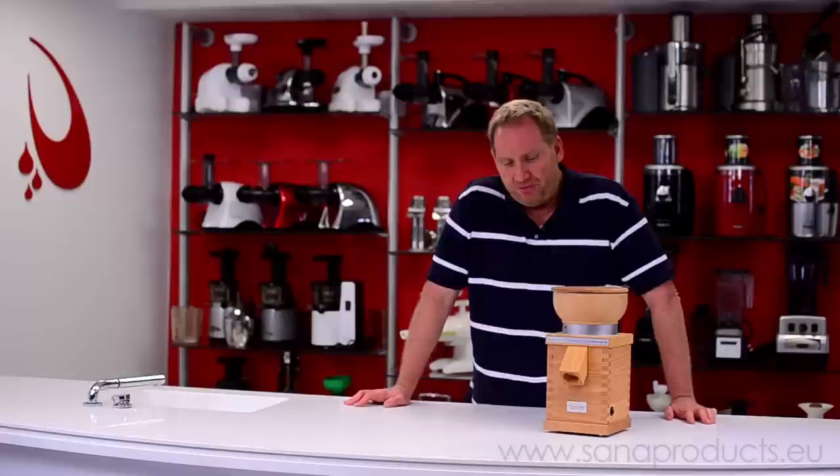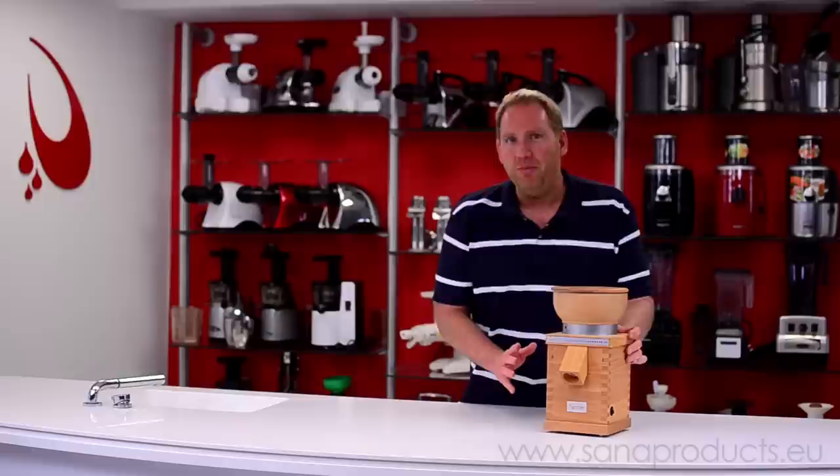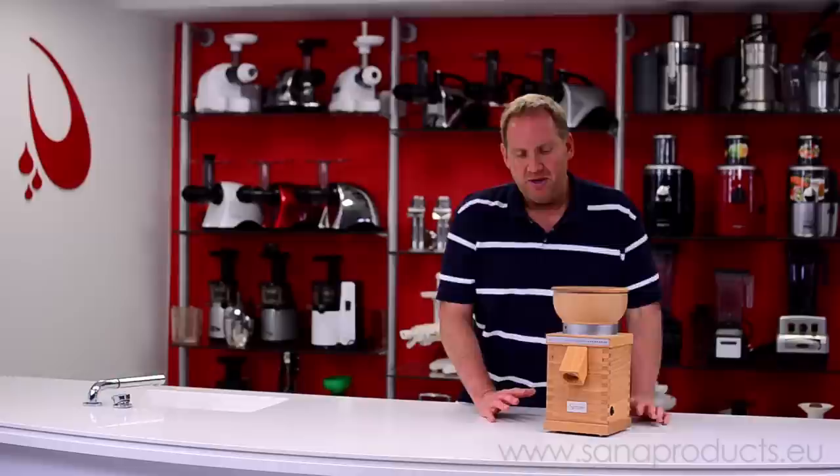Taking a closer look at the Sana Grain Mill, the first thing you notice is that it's a beautiful machine. It's constructed of solid beech wood and it's something you'd be proud to have out on your counter. This isn't the kind of appliance you want to put away in the closet or pantry — this is something you want to leave out on the counter, and it doesn't take up much space either.